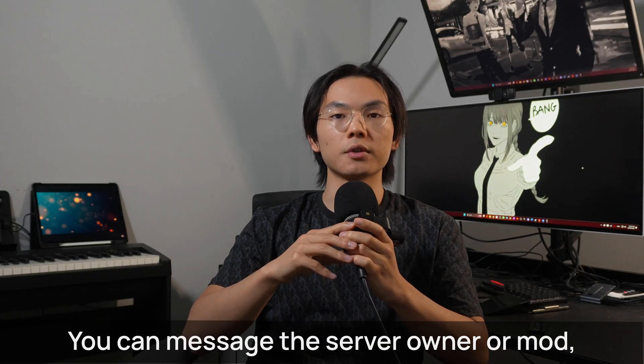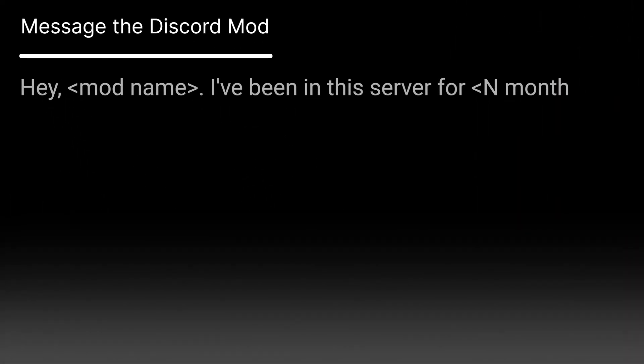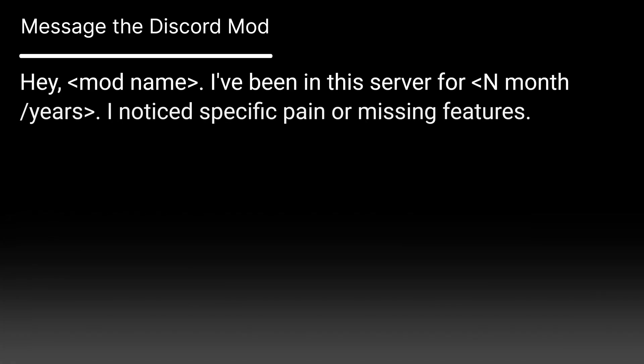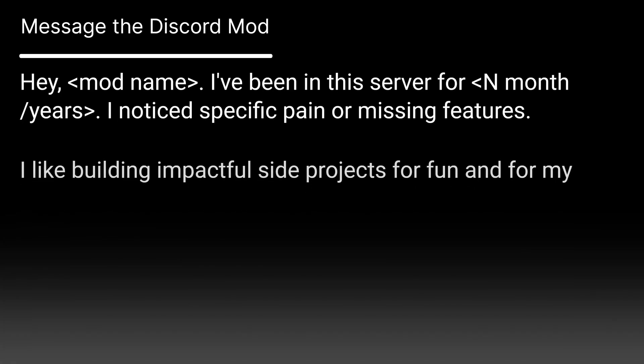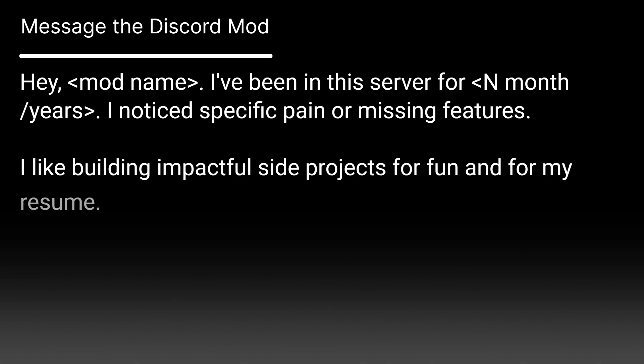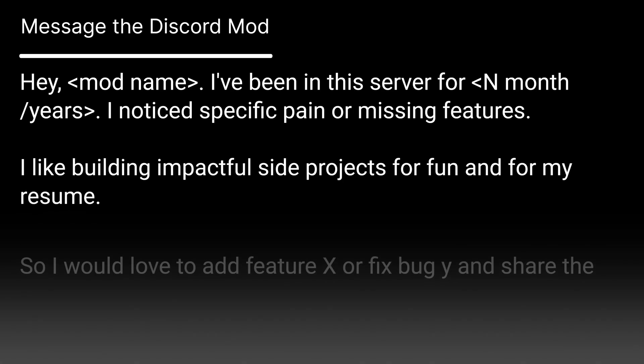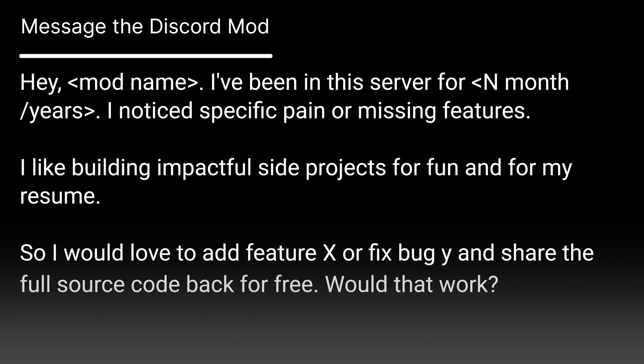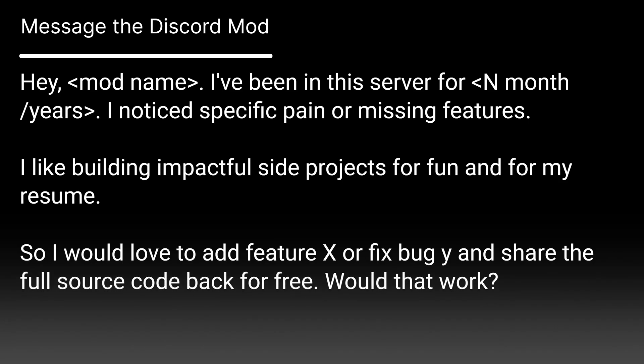You can message the server owner or mod: "Hey [mod name], I've been in this server for [N months/years] and noticed [specific pain or missing feature]. I like building impactful side projects for fun and for my resume, so I would love to add [Feature X] or fix [Bug Y] and share the full source code back for free."